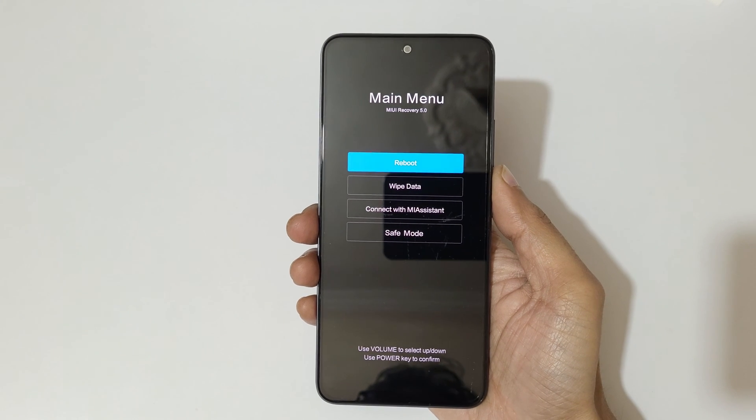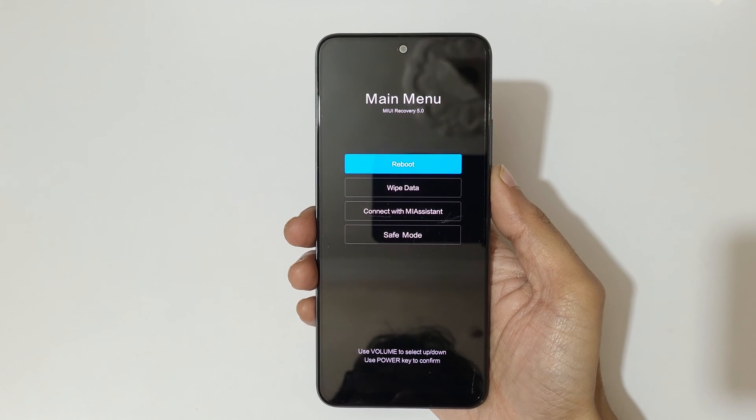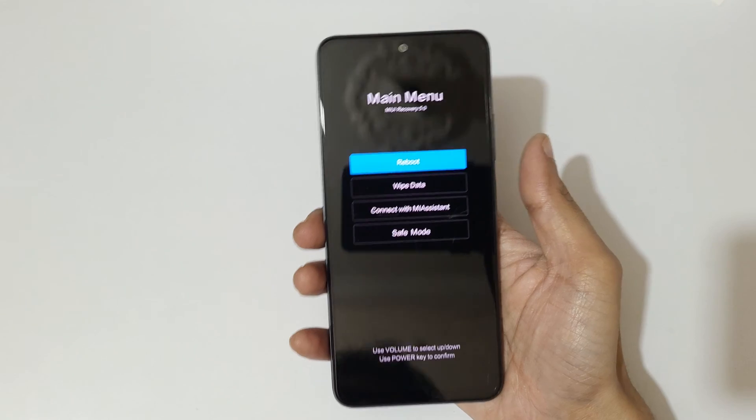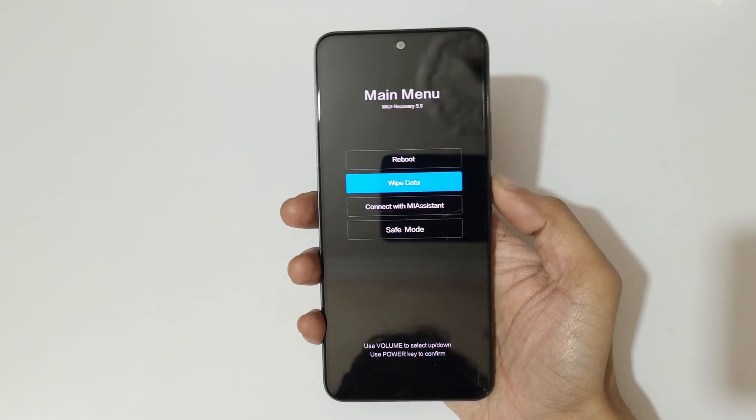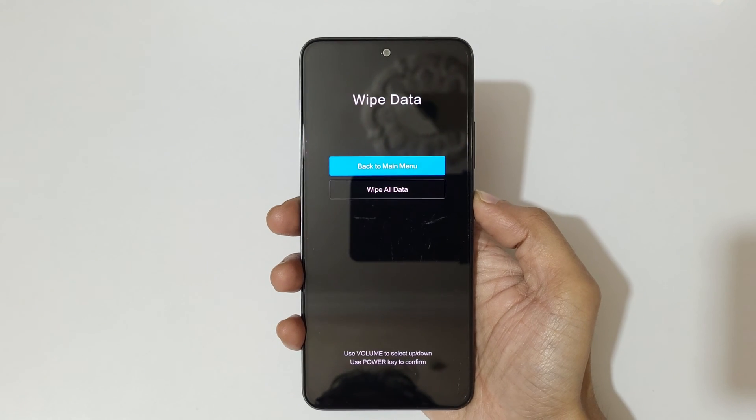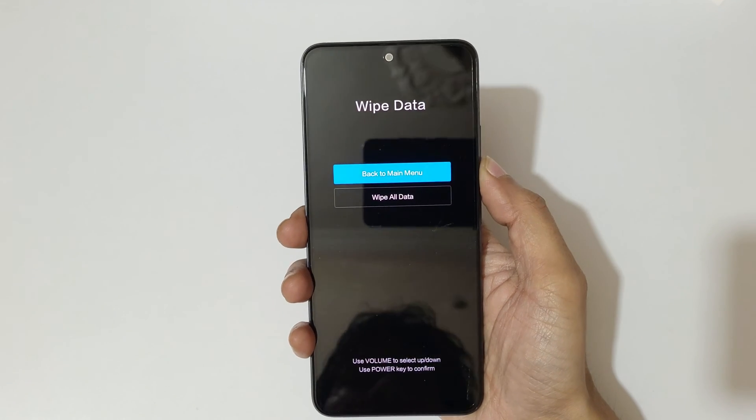You can see it will send you into Android MIUI recovery. Use volume keys to move up and down and the power button to confirm. Now go to 'Wipe Data' and confirm, and you can see 'Wipe All Data' — go to 'Wipe All Data' and confirm.